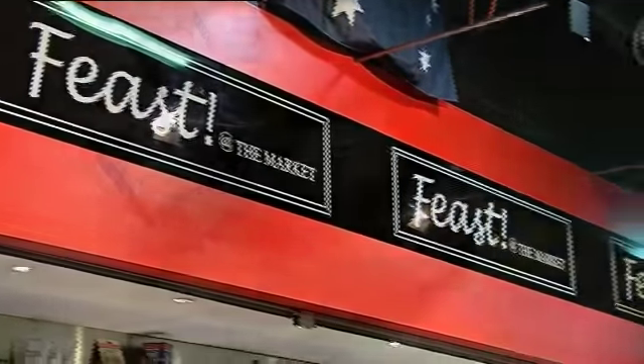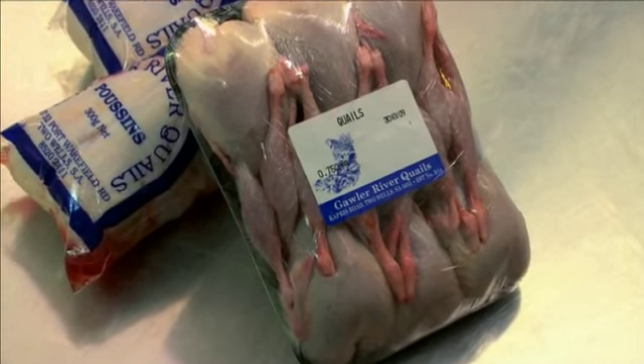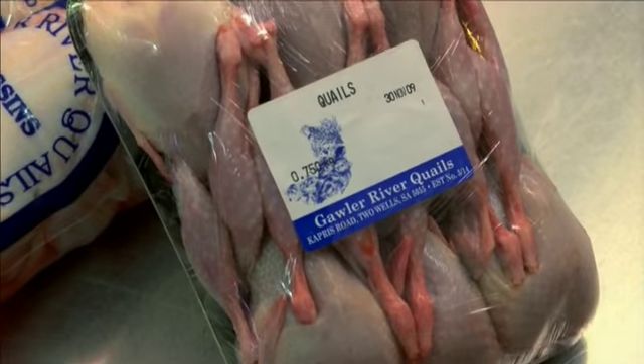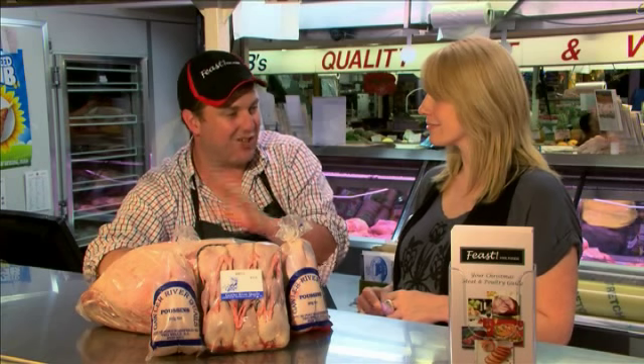If you want to spread your wings a little further than turkeys, Feast also has other game birds on offer. We're finding it's more and more popular these days to try some of the other game birds — from the individual maybe a quail or two per person, or having a whole poussin. The Christmas goose is just rocketing; we sold so many geese last year. I think every single goose available in South Australia ended up on a Christmas table last year.